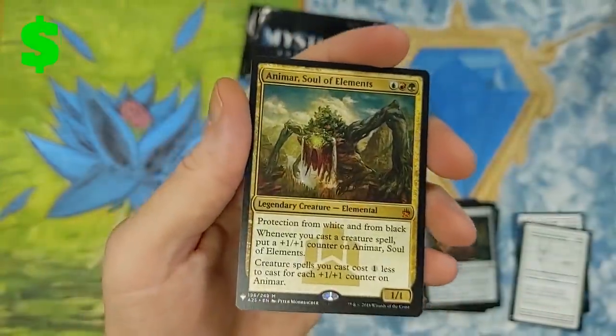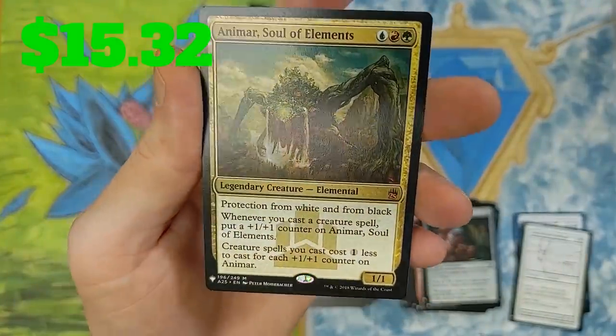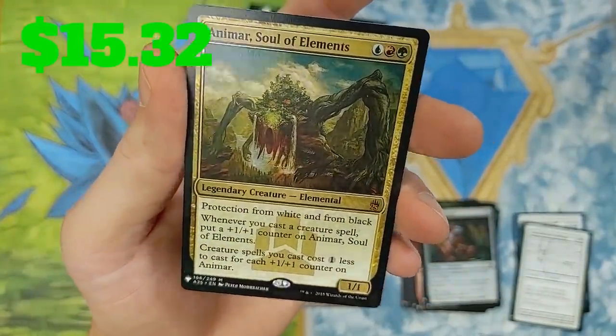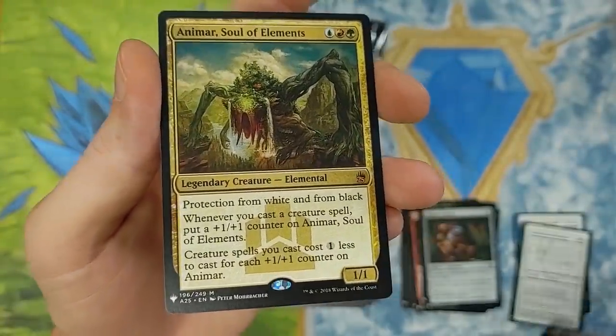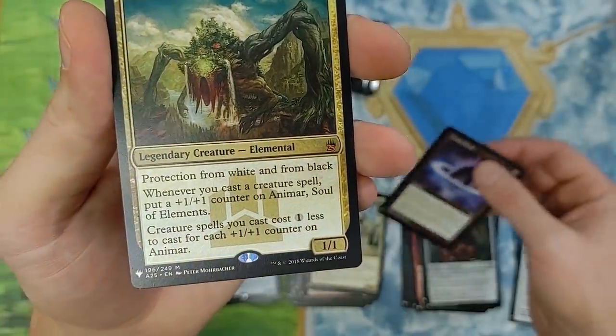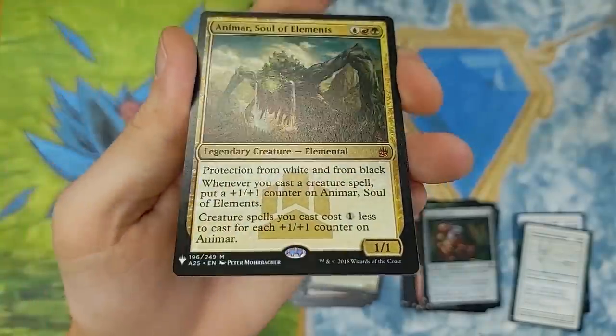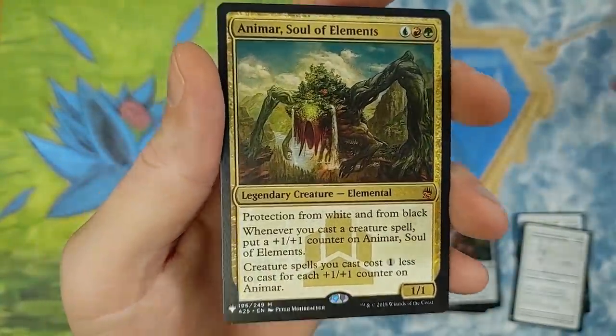And a Marisol of Elements! From Masters 25. Wow. I think the first one of these came from a Commander set. What a good pull! Not bad at all. We will take that. Didn't get my money back but I don't even care — that's just really neat.